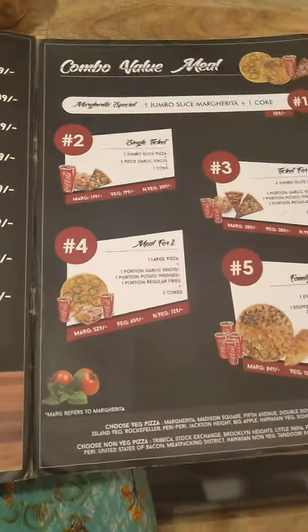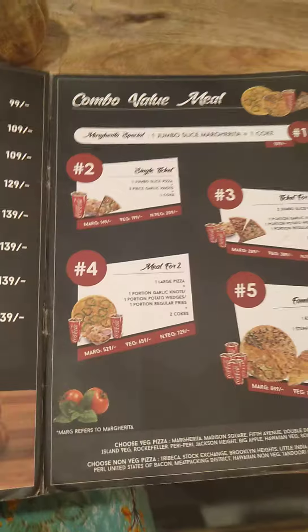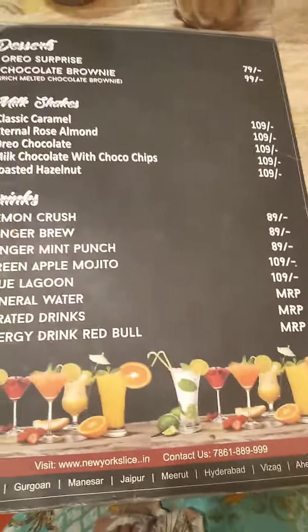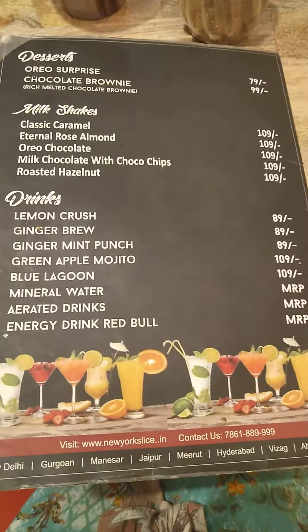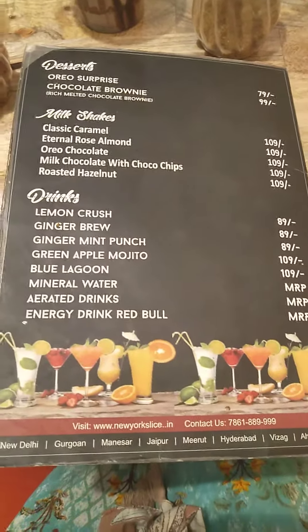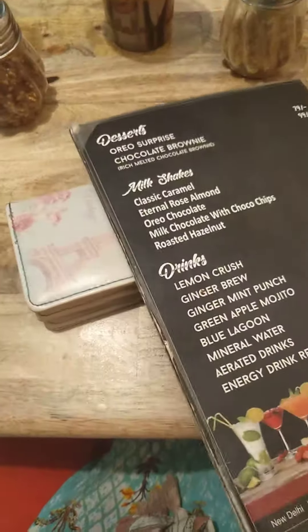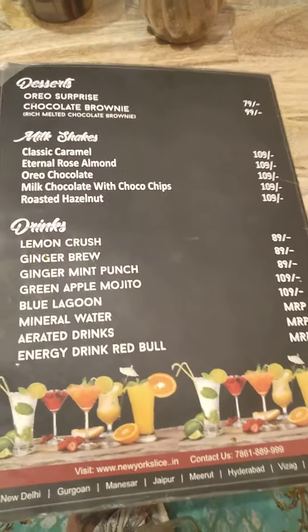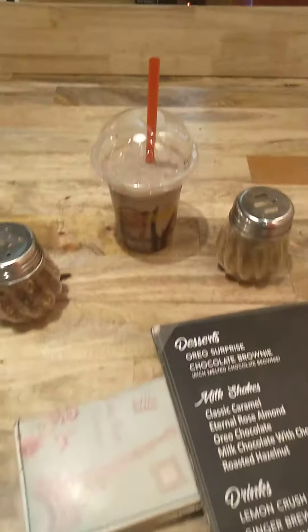They also offer combos. A good combo is one jumbo slice margherita plus Coke for only 109. They also have desserts, milkshakes, and drinks at MRP. Based on this, I ordered the margherita pizza and one milkshake — milk chocolate with choco chips. This is the milkshake.